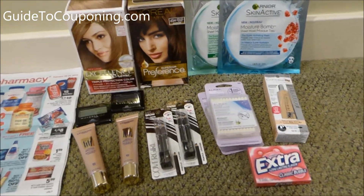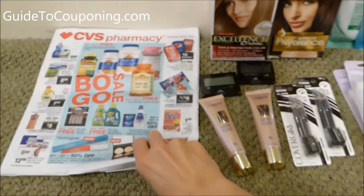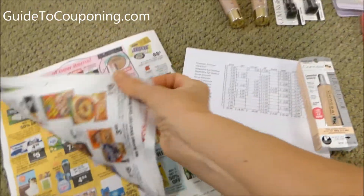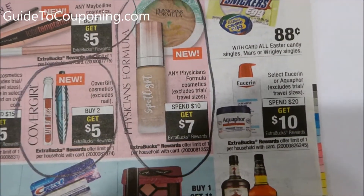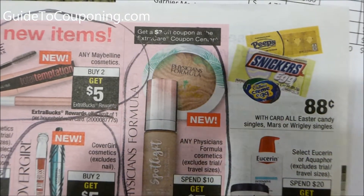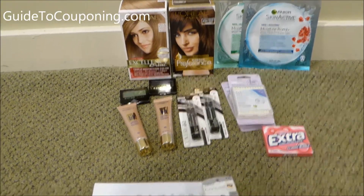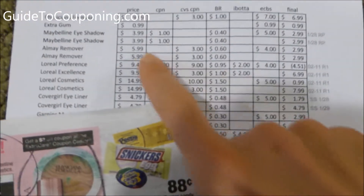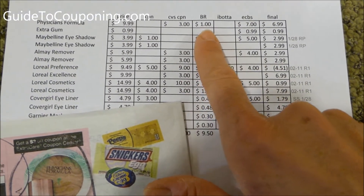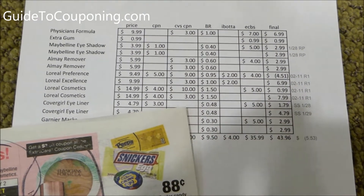First up is this Physician's Formula. There is a deal where you buy $10 worth and you get $7 back. They also had a $3 off coupon that printed from the CVS coupon center. So that ended up being: spent $9.99, used a $3 coupon, got a dollar towards beauty club rewards and then my seven ExtraCare Bucks.